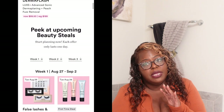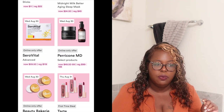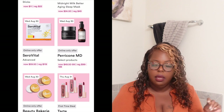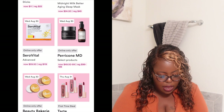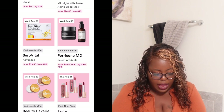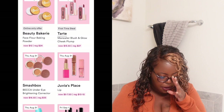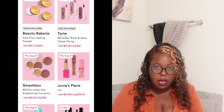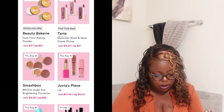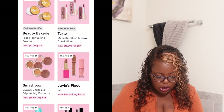Back to Wednesday August 30th — we have the Beauty Bakery Face Flour Baking Powder. I don't bake, I just blot. It's normally $24 and on Wednesday it's going to be $12. I might have to check that out. Another first-time steal I've never used is also available.